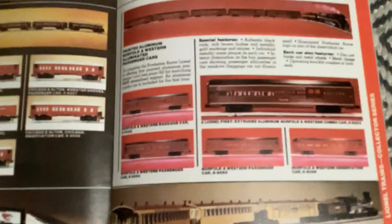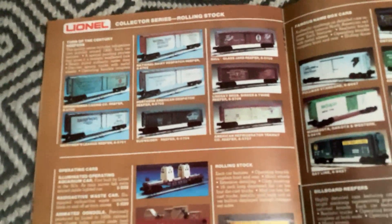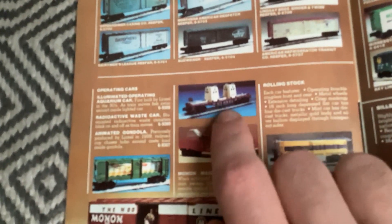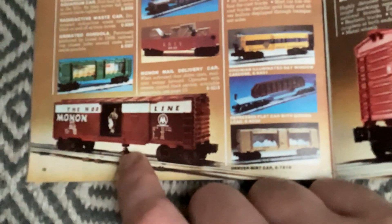Norfolk and Western 611 pulling passenger cars, and Rock Island General Passenger Set. Your collector series Rolling Stock - reefers, operating accessories: radioactive car, animated gondola, aquarium car. This is the year Lionel brought back the aquarium car in 1981. Also operating box car, Virginian bay window caboose, depressed flat car with girder load, and mince car.